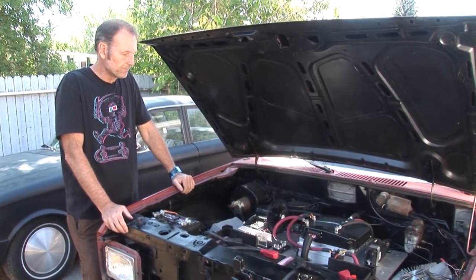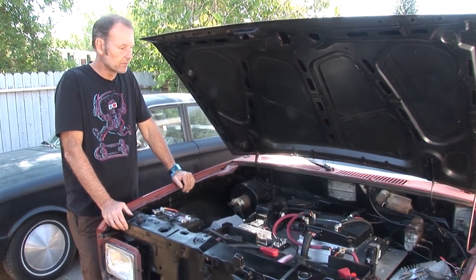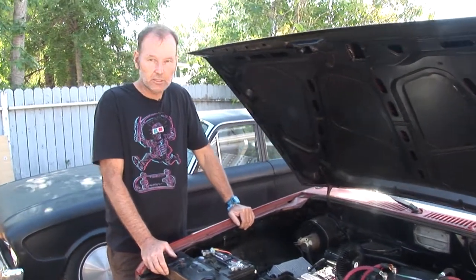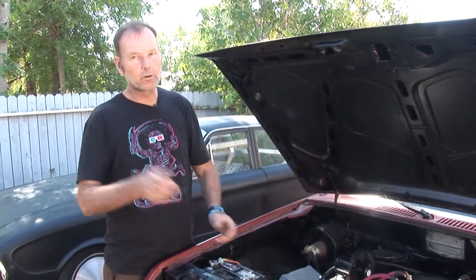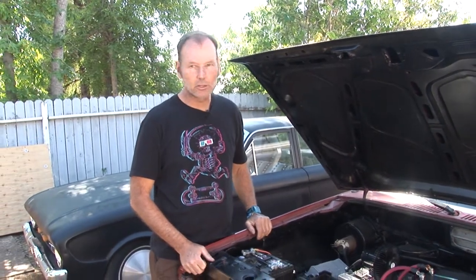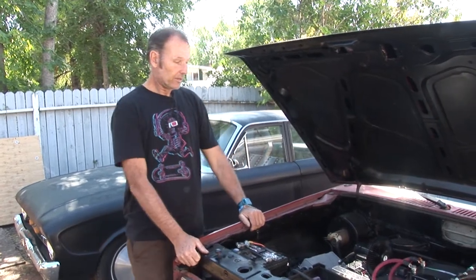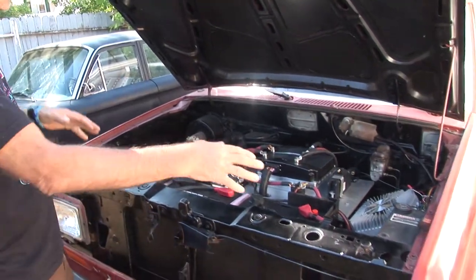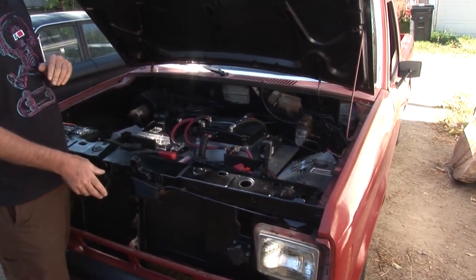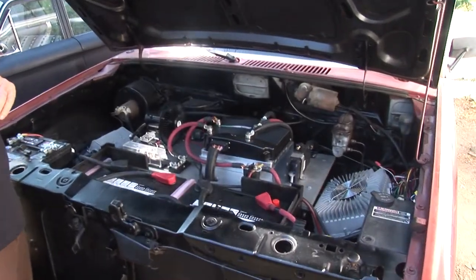It was very challenging. I've worked on a lot of cars and this was a challenging project. One of the fun things was initially just ripping out the motor, ripping out the radiator, chopping the muffler, and pulling the gas tank — all that stuff was very cathartic. The next part was figuring out how to place all the components: where do they fit, what goes with what, what connects to what. That took a lot of time, research, and planning.